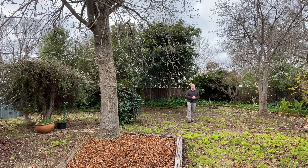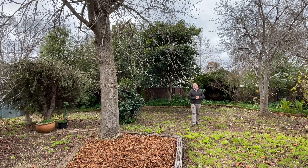Ash and I would love to show you through this property. Please give us a call on 0421 360 948.